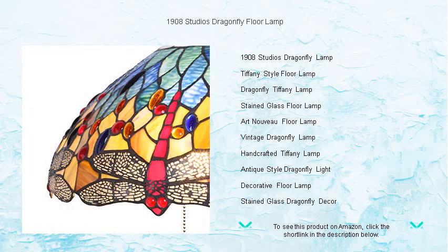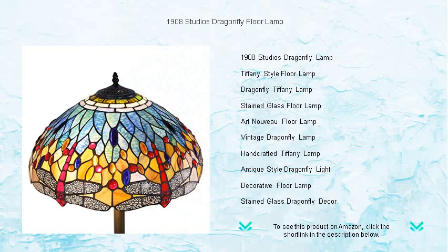The warm, inviting glow it casts not only illuminates your space but also highlights the intricate details and stunning color palette of its shade.